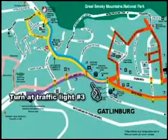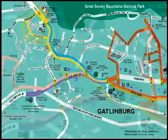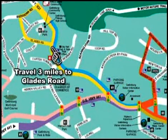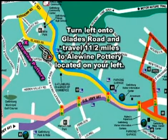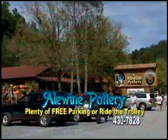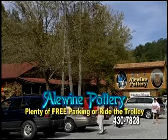At traffic light number three on the Parkway or Highway 441 in downtown Gatlinburg, turn and travel exactly three miles out Highway 321 north to Glades Road. At the traffic light at Glades Road, turn left and go one and a half miles on Glades Road. Aloyne Pottery will be on your left, where there's plenty of free parking. Just look for the red roof.